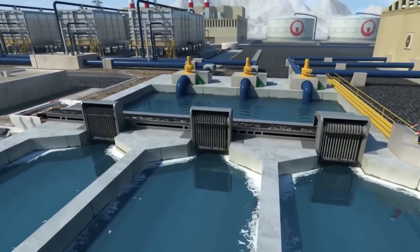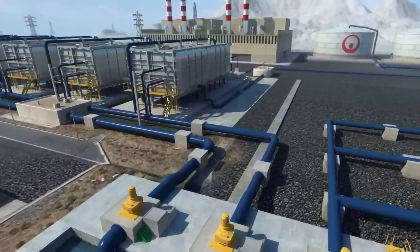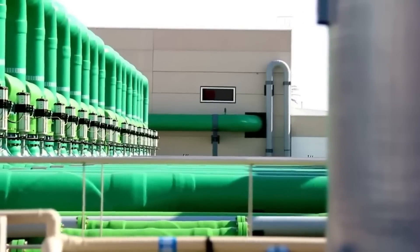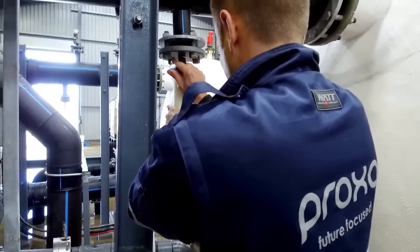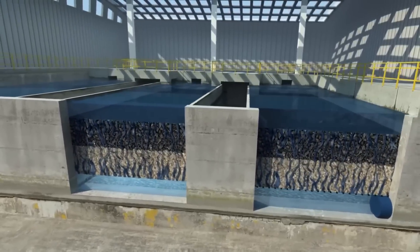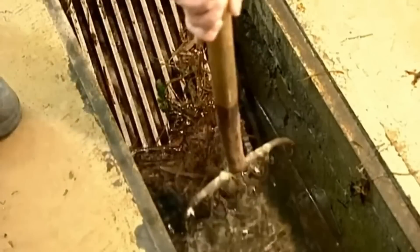Even after these creatures are removed, the water is full of small particles of suspended sediments. The solution is a process called filtration, which takes place in these tanks. Water particles pass through sand beds by gravity. The gaps between the grains are so small that only water can pass through, leaving behind any suspended particles. The sand moves downward against the water, and dirt particles stick to the sand. It may look clean now, but it still contains microscopic particles. Every particle larger than one-tenth the thickness of a human hair is removed.